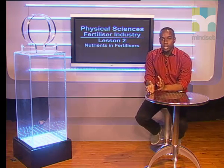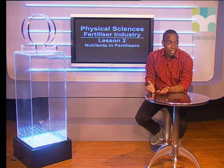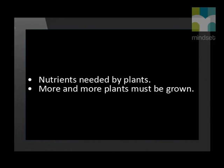Hi, Grade 12s. We are going to learn about the nutrients that plants get from fertilizers. Do you know why farmers and gardeners sometimes add fertilizers to their fields and gardens? There are many essential primary and secondary nutrients that plants need. But these days, there is an ever-increasing need for more and more food. Since the primary nutrients are needed in large amounts, the soil cannot produce them within a short period of time, so farmers use fertilizers.